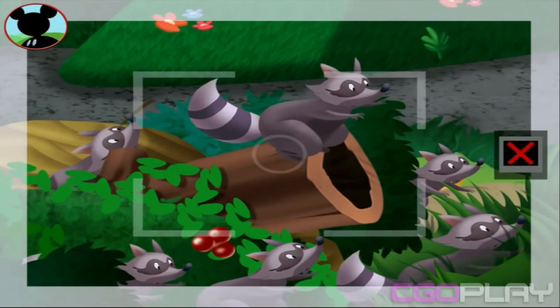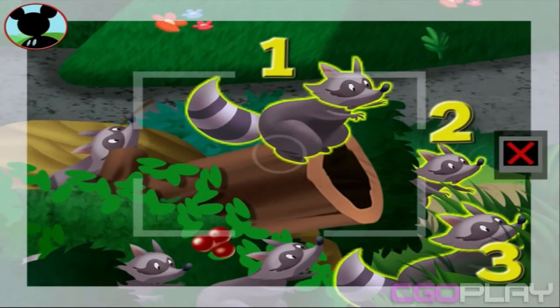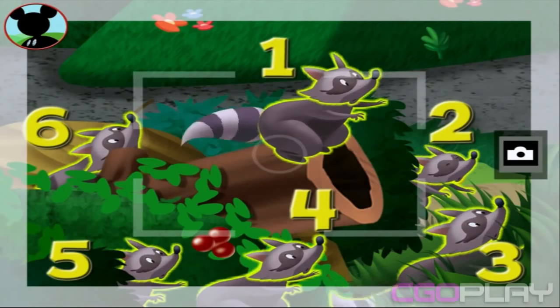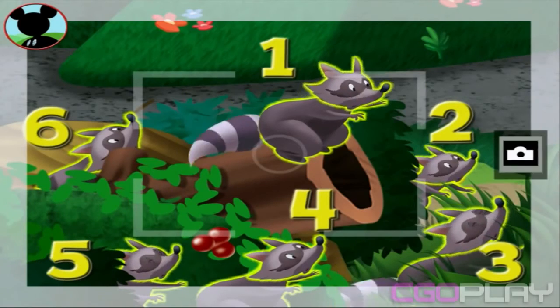Those are raccoons! Touch the animals to count them. One, two, three, four, five, six. Fantastic! Now tap the camera to take a picture. Say cheese!